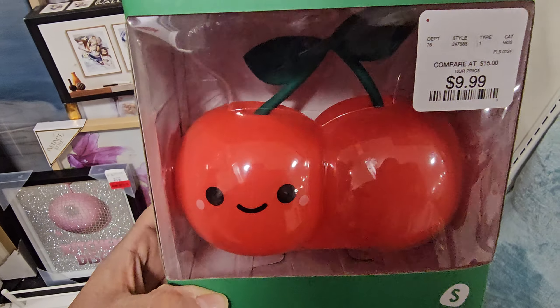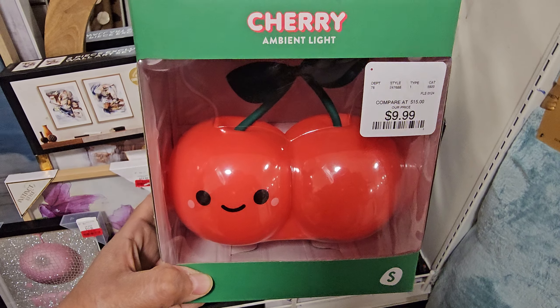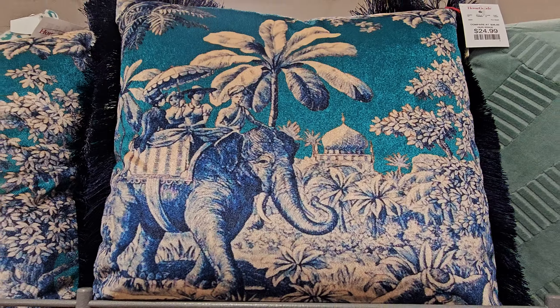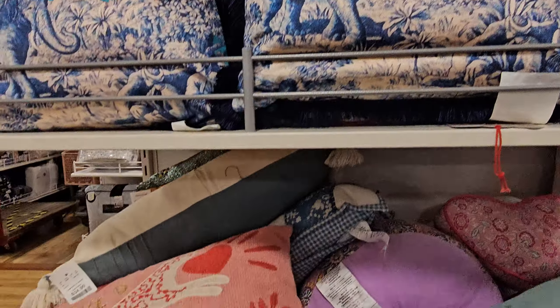I kind of found this randomly, but it's a cherry light. I kind of want it but I don't need it. Look at this pillow — look at the elephant. $25. Interesting.